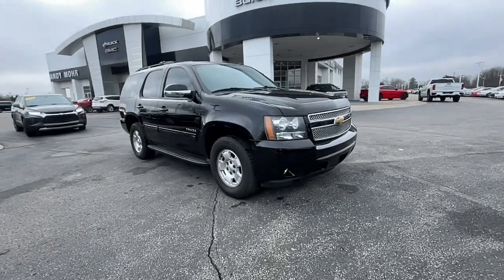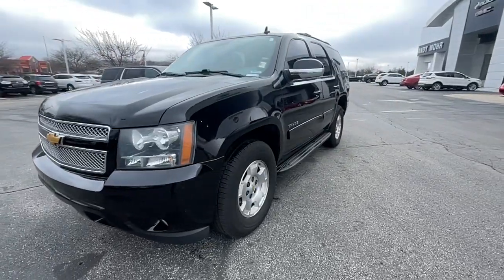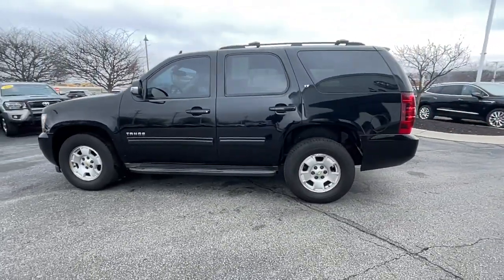Take a moment to check out the 2012 Chevrolet Tahoe. With less than 250,000 miles on the odometer, this vehicle provides excellent value.